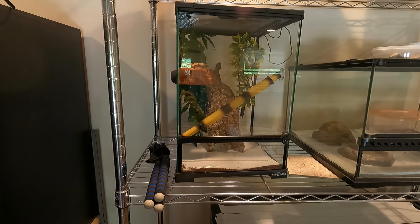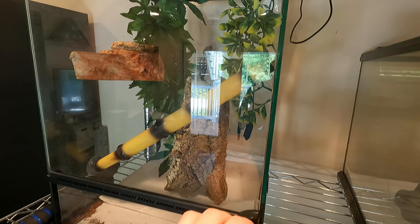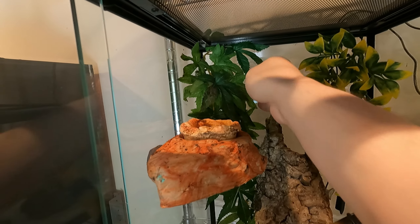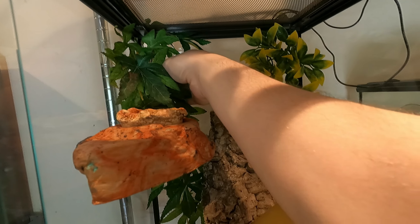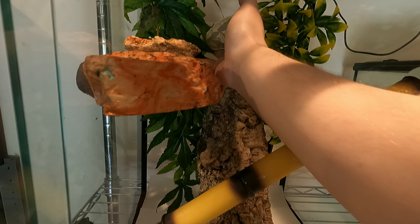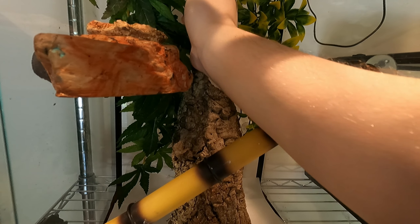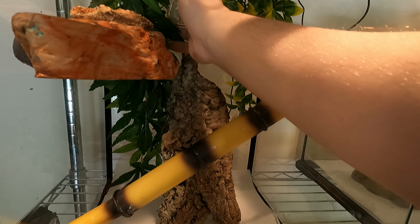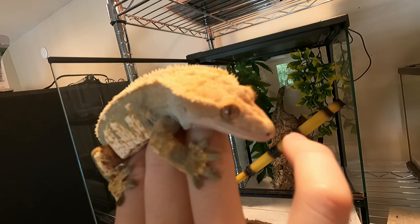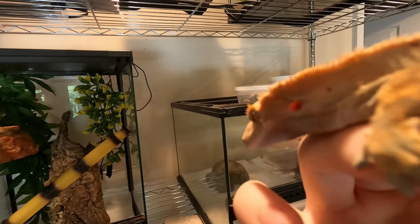Now the next enclosure in my reptile room tour is my crested gecko, Toast, who I believe is a harlequin. My friend gave her to me, so I'm not 100% sure. This is her enclosure. There she is in all her glory — right now she's fired down.